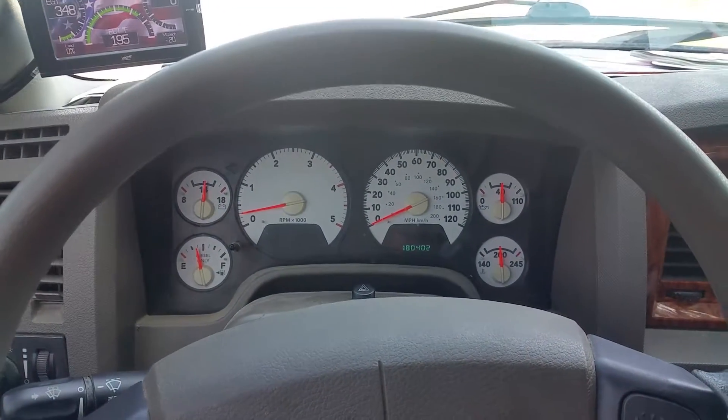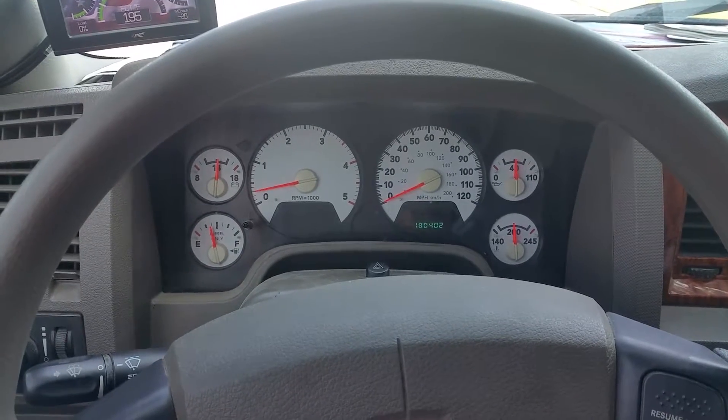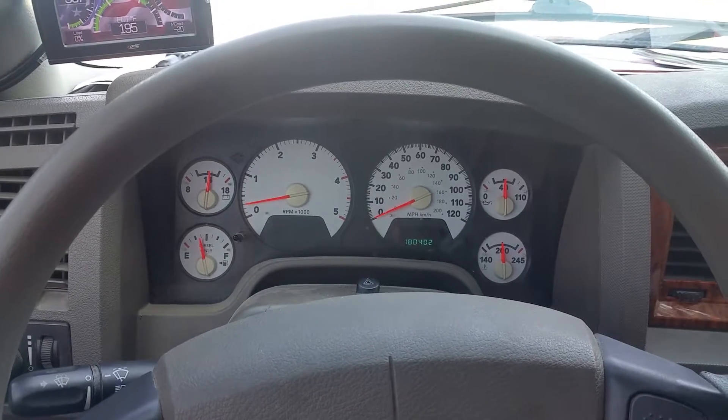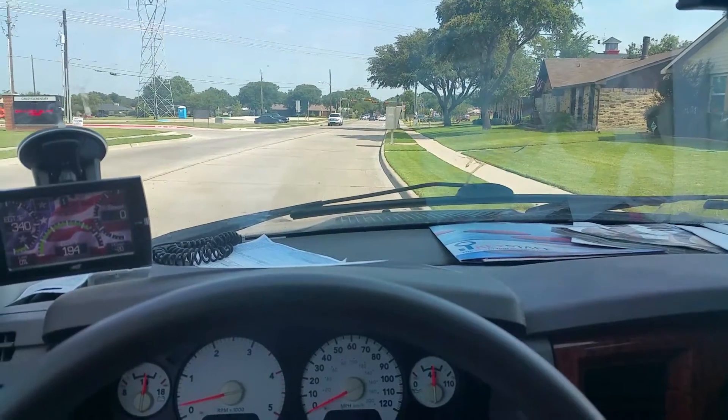I've now officially gone 300 miles on my 50/50 mix of waste vegetable oil and diesel. This is going to be a relatively short video, partly because I'm in the middle of going somewhere.